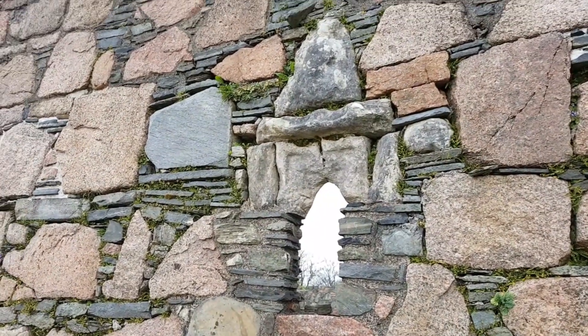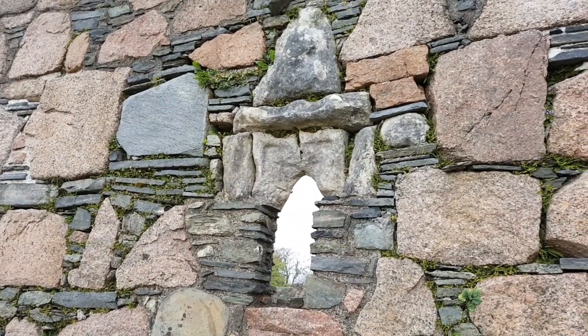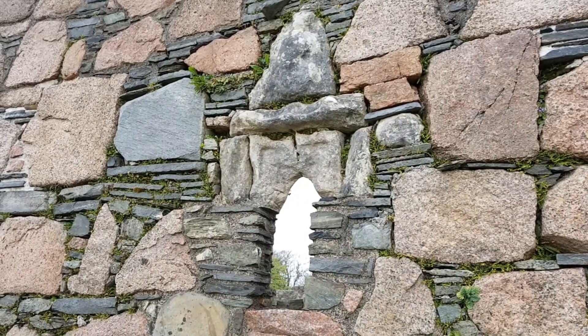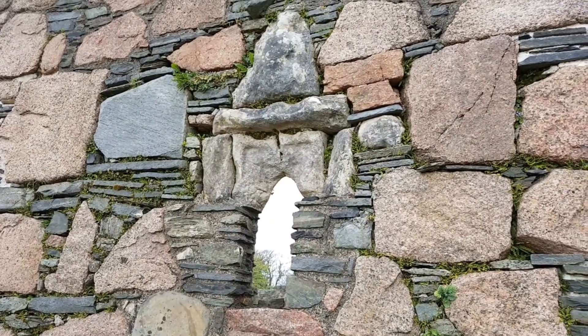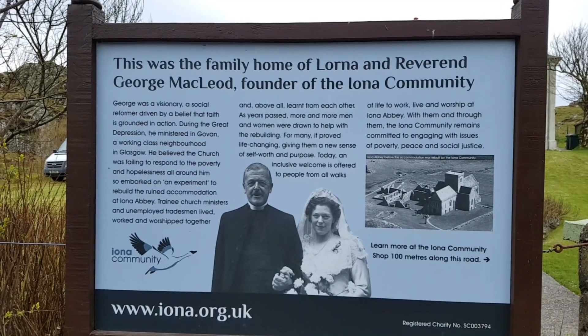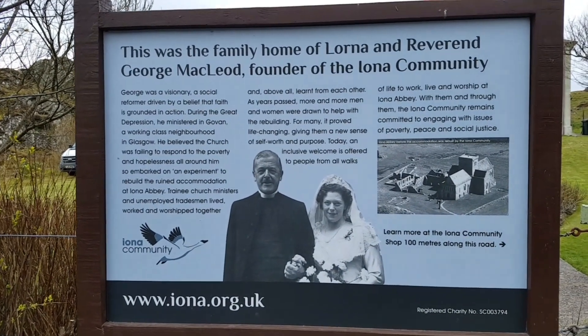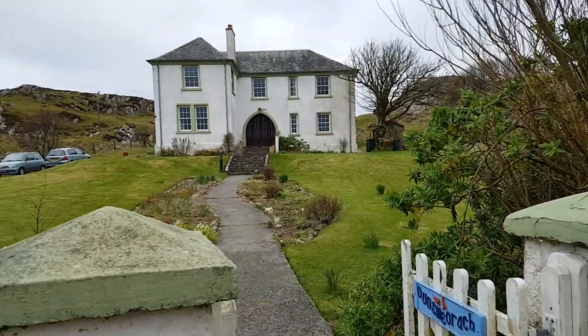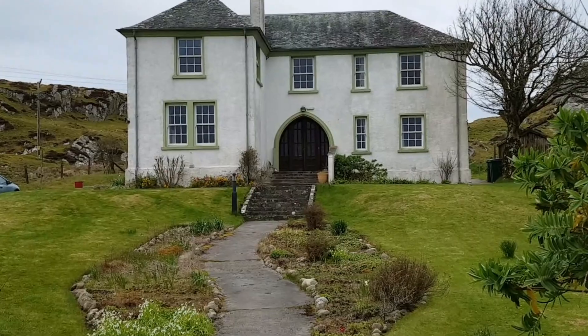This is a part of the abbey where Christian and pagan beginnings are intertwined. This is a Sheela-na-gig — her legs open over the window. They say she was used to ward off evil, but could also have been used for female empowerment. And as you can see, this was the family home of George MacLeod, founder of the Iona community. What an impressive home it is.